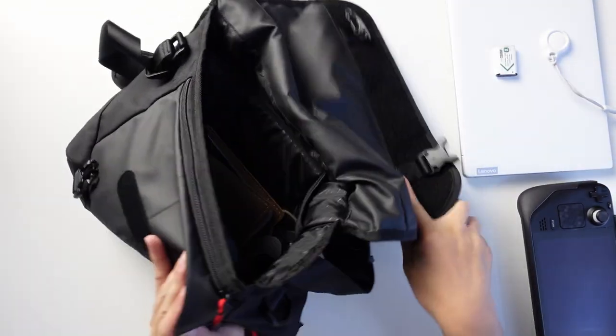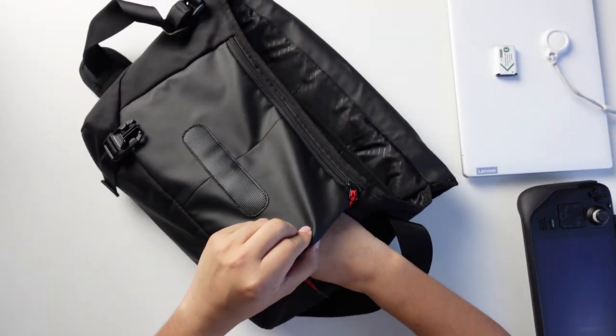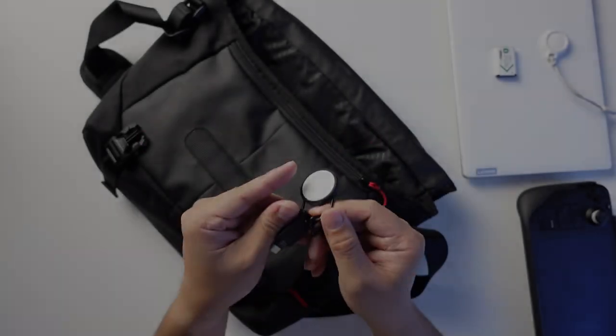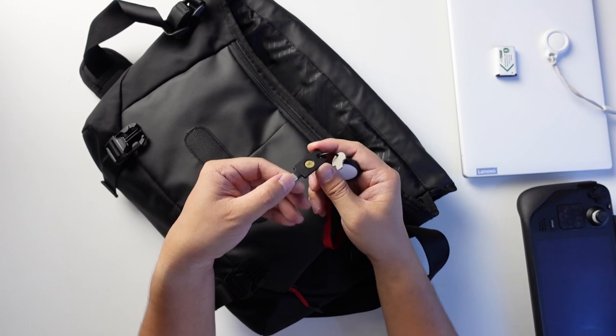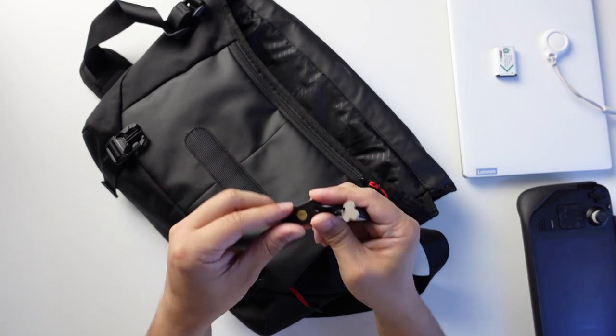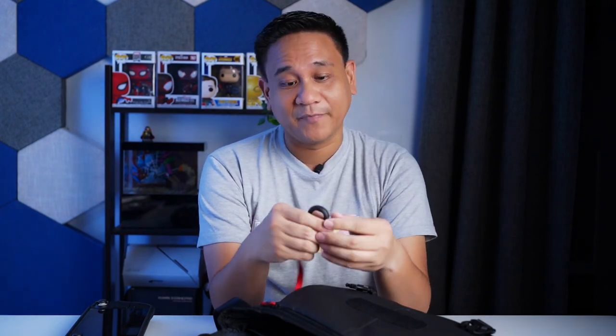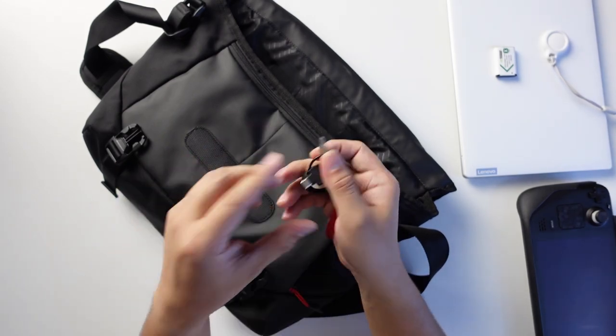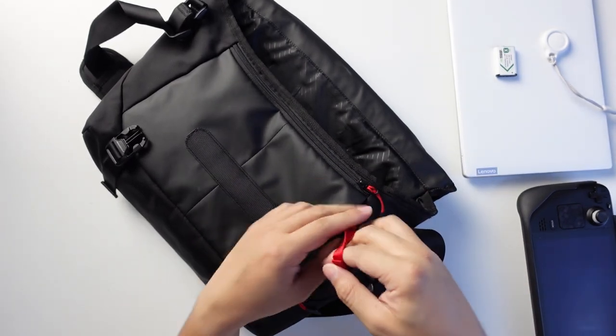In the side pocket — which I can access without opening the flap — I keep my keys. I also have another AirTag here, but this one is for my YubiKey. The YubiKey is important for protecting my online accounts. Instead of typing a password, I just use this — it has a fingerprint reader, NFC, and it works on USB-C devices, Android phones, PCs, and iPhones via NFC. I also have a key for any screws I need for camera mounts.